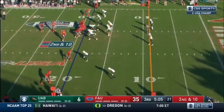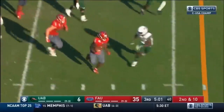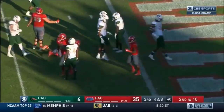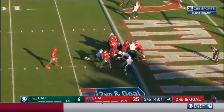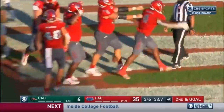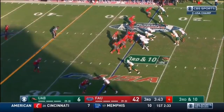Davidson first down inside the 20 — second and ten — here's Davidson, Davidson will break a tackle and take it inside the five. First and goal. Wins the Oklahoma drill at the goal line — touchdown Owls! FAU leading this stadium tonight.